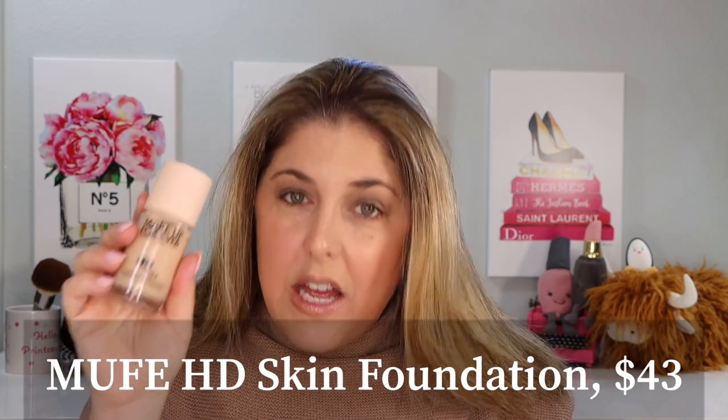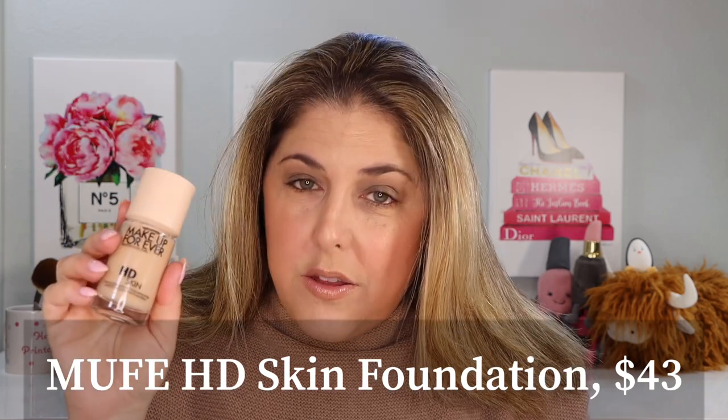This is their reformulated HD Skin Foundation. It is $43 and comes in 40 shades. I want you guys to know that my dear friend Cindy is nervous because the original formula of this Makeup Forever is her holy grail. So when she heard this was being reformulated — we've all been in that situation when your beloved might not be your beloved anymore — this review will be very important to her and a lot of you who are devotees to the original formula.